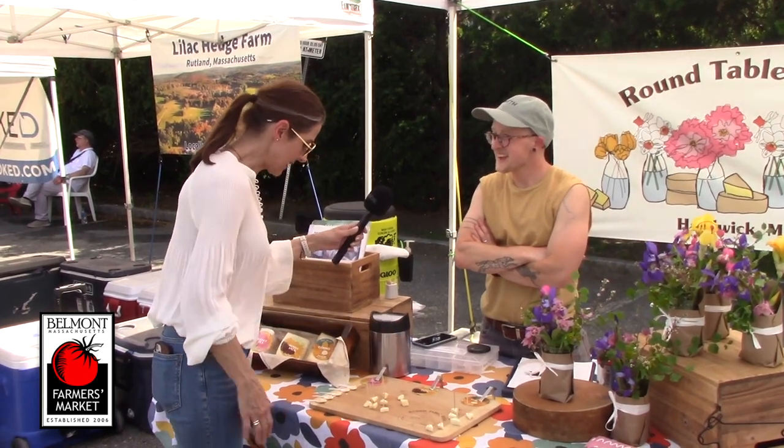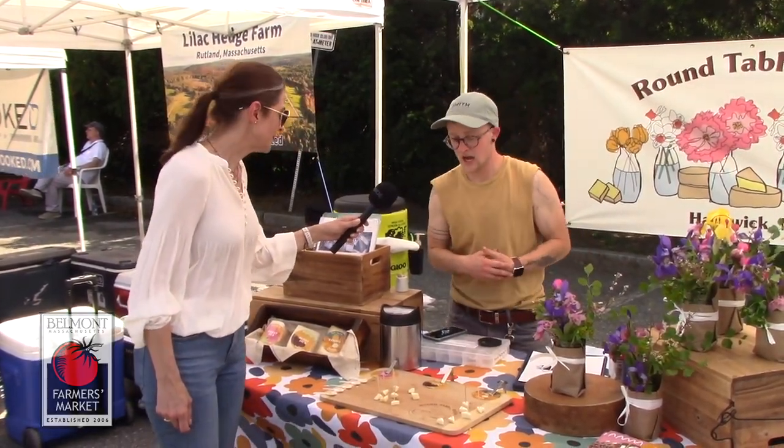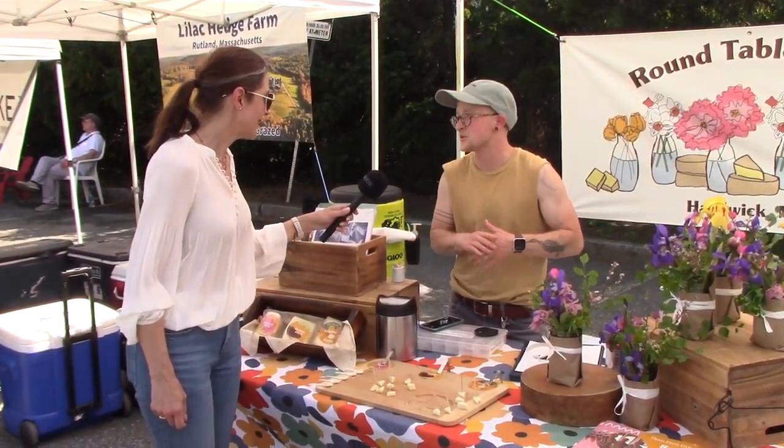So tell us a little bit about what you have out here today. Absolutely. So we brought our cheese — we all make Cosmo cheese. These are our three main cheeses that we bring. We went with the flagship ones for the first market.